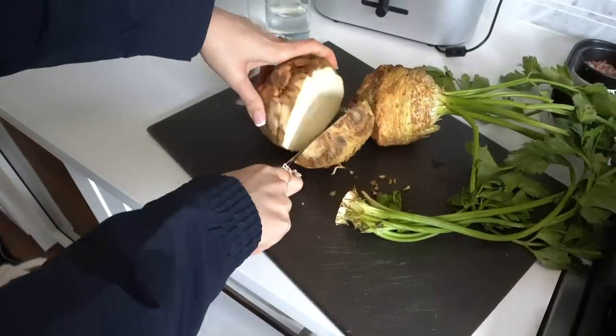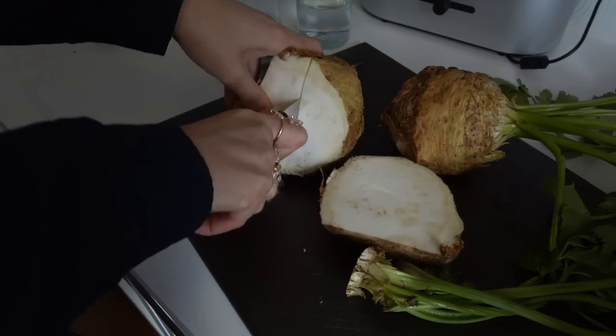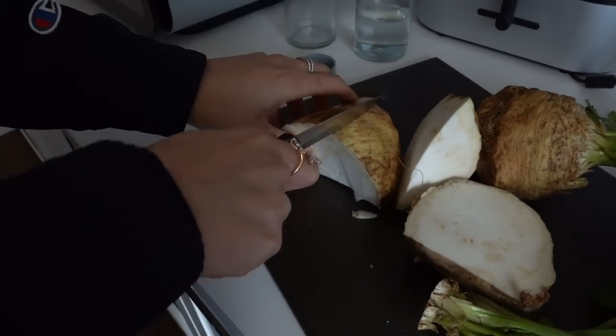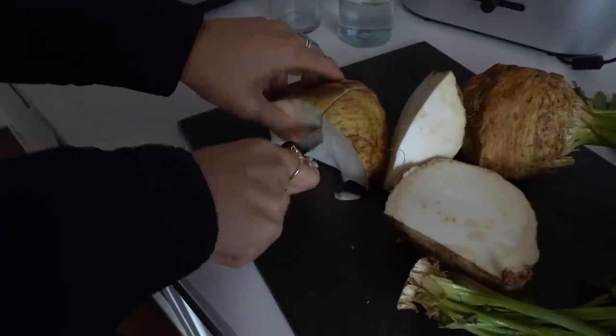So this is what it looks like. It's a little tough to cut through, but you can get there — you can cut it into like four pieces. When you end up blending it, you're going to get rid of the skin, but it's easy.